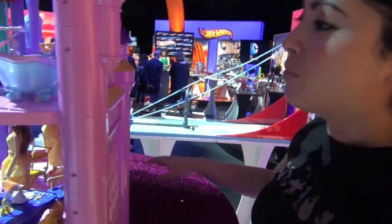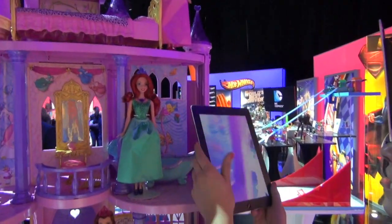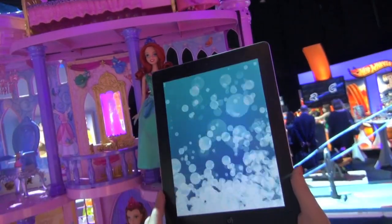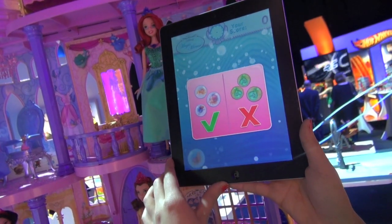Once we head inside, within each one of the rooms there'll be a different minigame. I'm going to focus on Flounder here in Ariel's bathroom, and once the app recognizes that, a minigame pops up. This is a bubble-popping game — pop the good ones, avoid the bad ones, otherwise you'll lose points.